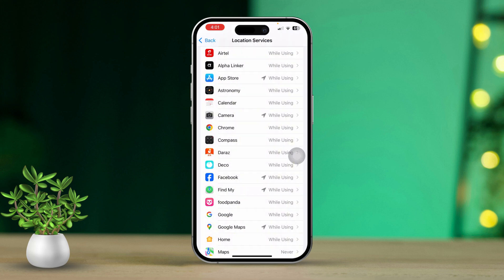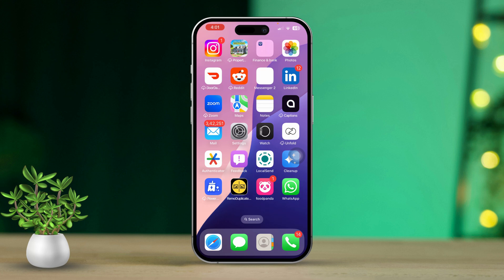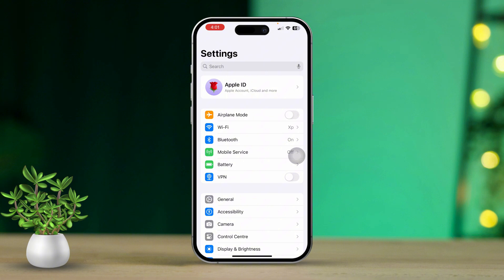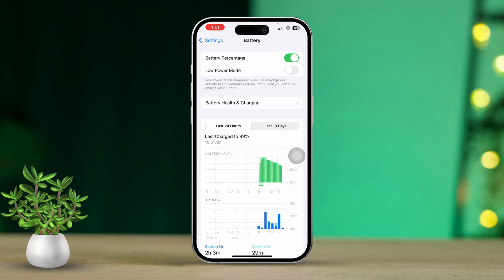After that, go back and turn off Content and Privacy Restrictions. Solution 2: Turn off Battery Saver. Open Settings again, then scroll down until you find the Battery option and tap on it. Finally, turn off Low Power Mode.